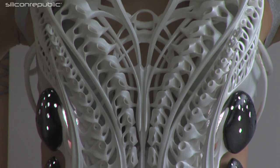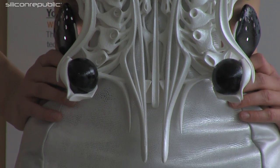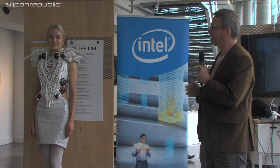What Anouk shows us in a very captivating, engaging way is that we can take these now very effective, cost-effective, and easy-to-use technologies and implement them in closer-to-everyday objects in a compelling, new, and refreshing way.